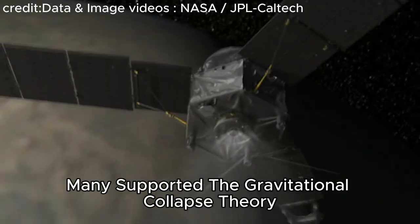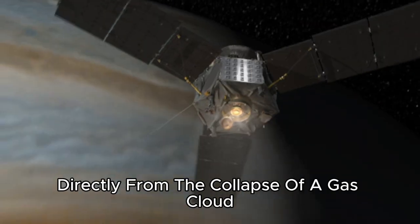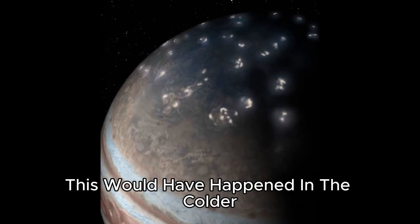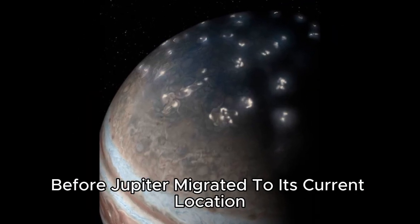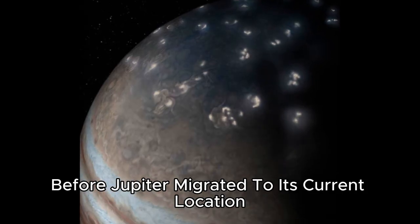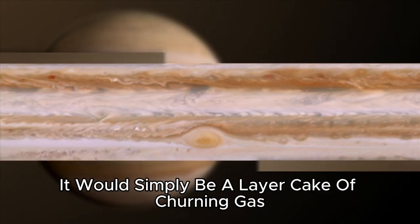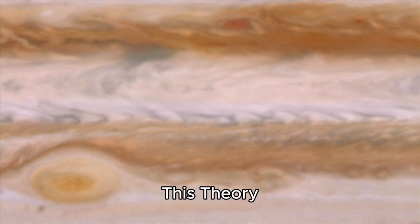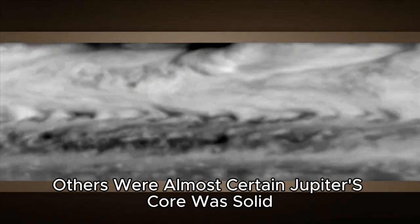Many supported the gravitational collapse theory, which suggests that Jupiter formed directly from the collapse of a gas cloud under its own gravity. This would have happened in the colder outer reaches of the solar system before Jupiter migrated to its current location. In this scenario the gas giant would have no core at all — it would simply be a layer cake of churning gas all the way through. But this theory did not have the whole scientific community convinced. Others were almost certain Jupiter's core was solid.